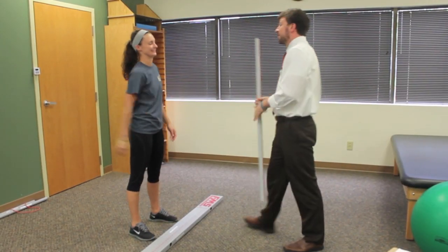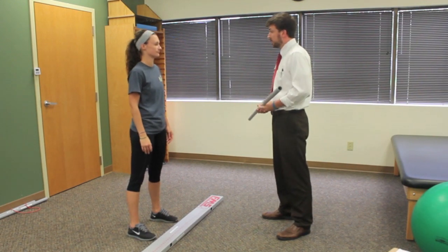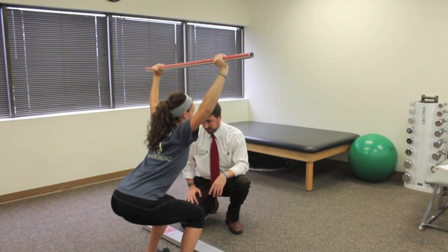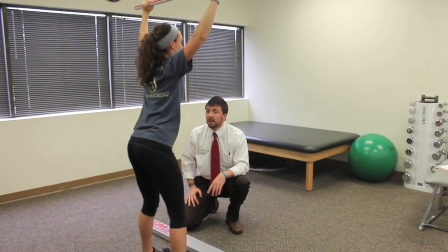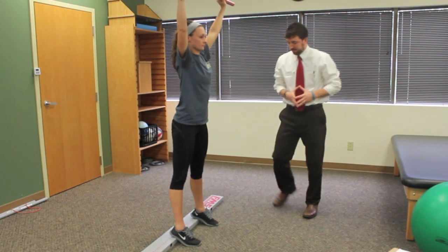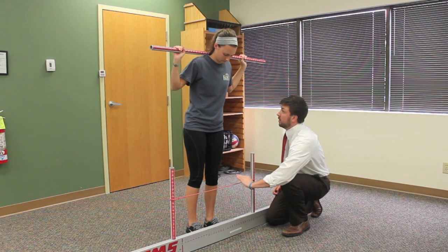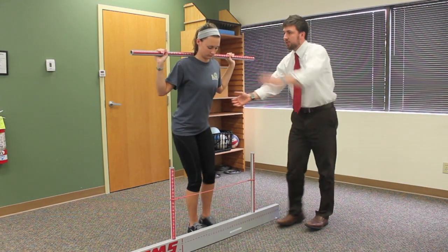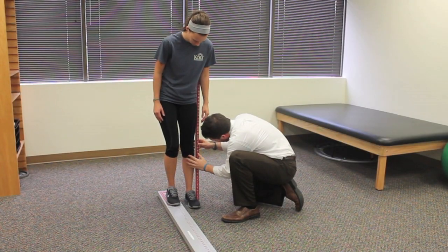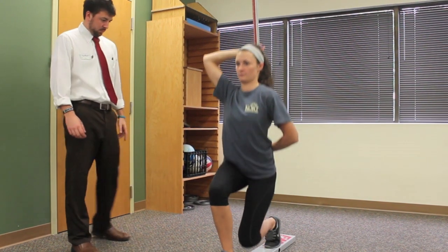When imbalances in range of motion, strength, and bodily control are present, individuals are more likely to incur an injury when performing sport-specific activities or during regular daily tasks. The functional movement screen is a seven-item screen used by rehabilitative and medical professionals to identify imbalances within the musculoskeletal system that may predispose individuals to injury. Each of the seven movement sequences are graded on a scale from 0 to 3, with the composite score totaled at the end of the screen.